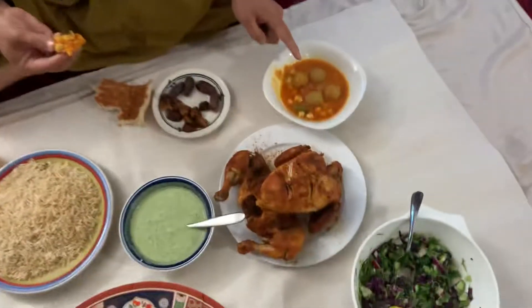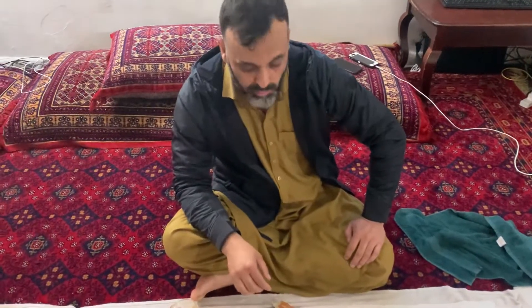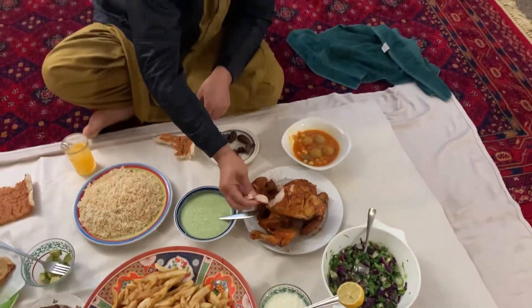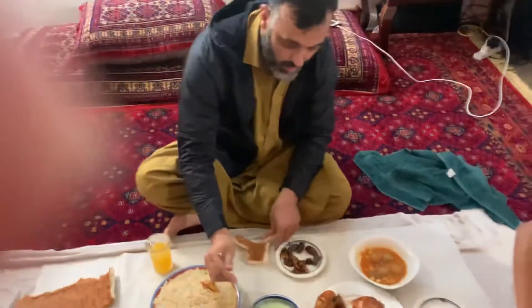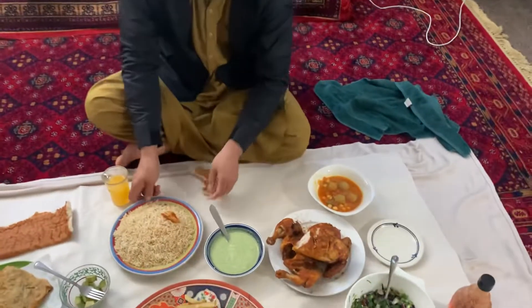This is a piece with a meatball. Let me try this one — this is called chara, we cook it at home. It's a chicken: we steep the chicken and then fry it in the oil.